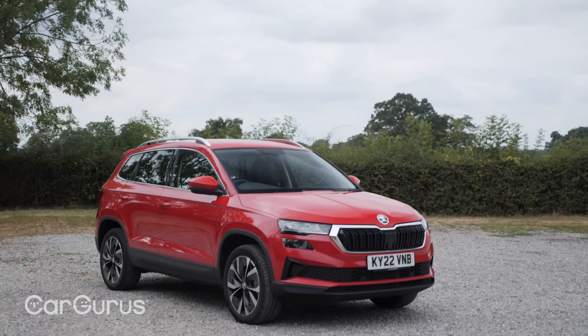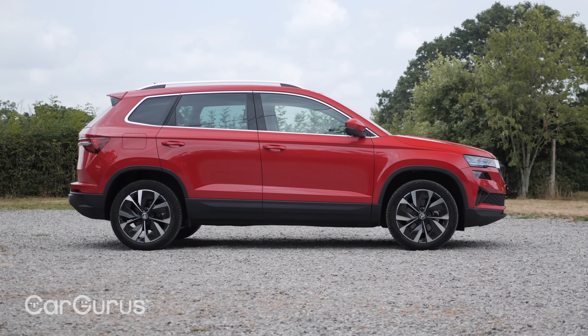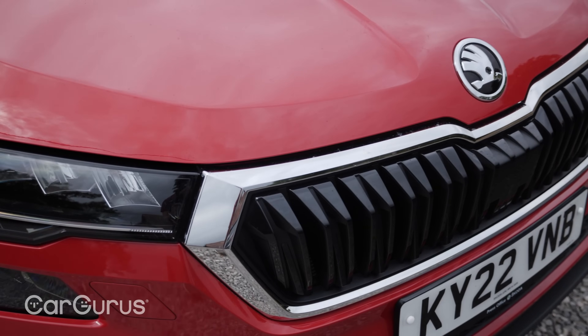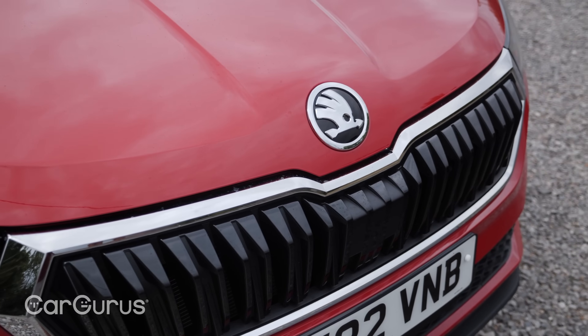It comes with a variety of petrol and diesel engines, a six-speed manual or seven-speed automatic gearbox, and four-wheel drive is available on all but the base models. Realistically though, unless you regularly find yourself in muddy fields, we'd stick with the more efficient two-wheel drive version. What you don't get — and this is a bit unusual these days — is any form of hybrid option.